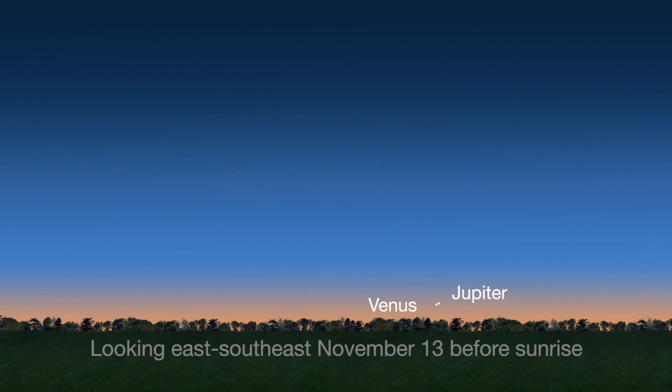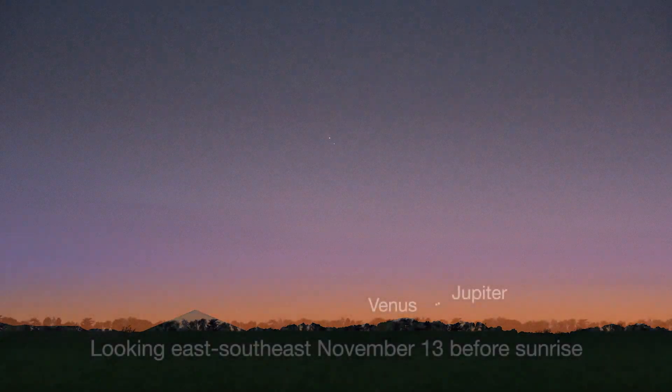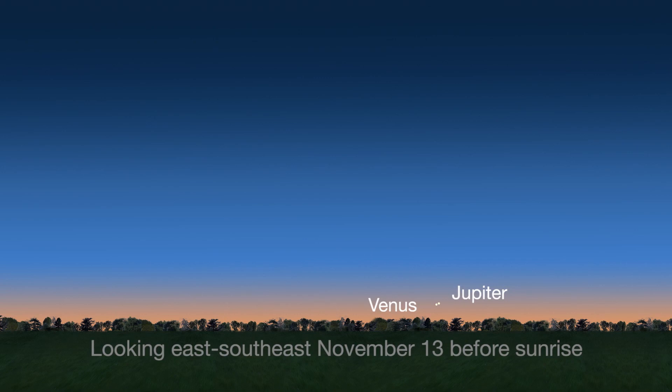You can't miss bright Venus in the pre-dawn sky. This month, Venus pairs up with Jupiter on the morning of November 13th, as they did in 2015 and 2016, when the two planets appeared a little closer than this year. You'll have to be looking very low on the east-southeast horizon, about 45 minutes before sunrise.